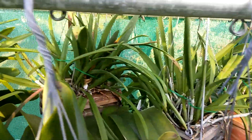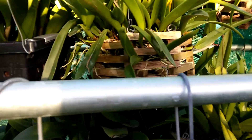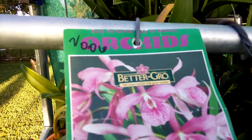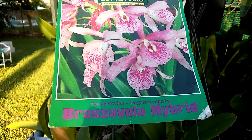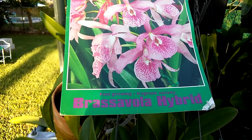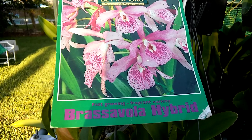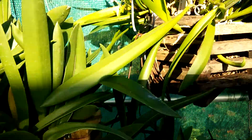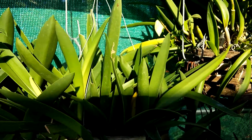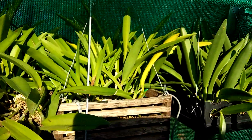I'll show you their label in a second when I get there. These were all Better-Grow bag babies back in 2005 and 2006. They were little three and a half inch pots with five or six pseudobulbs in each pot, and they were labeled as this Brassavola hybrid — their tags did say BC Maikai. And as far as I could tell, through all the flowering of all of them each year, they're all Luis Cultivar.